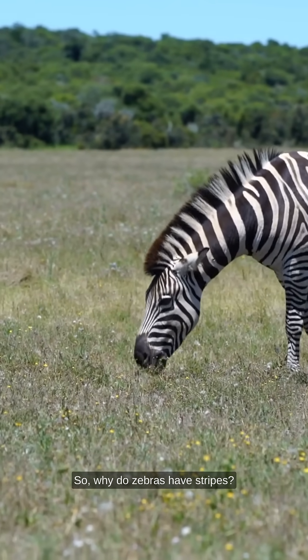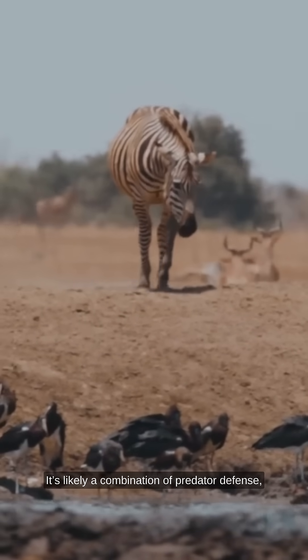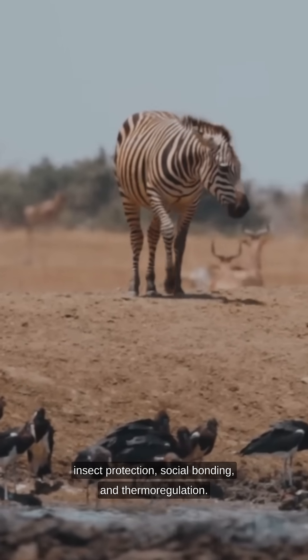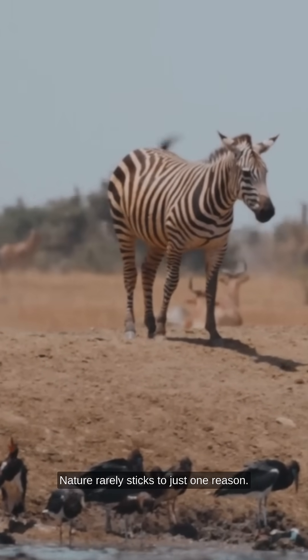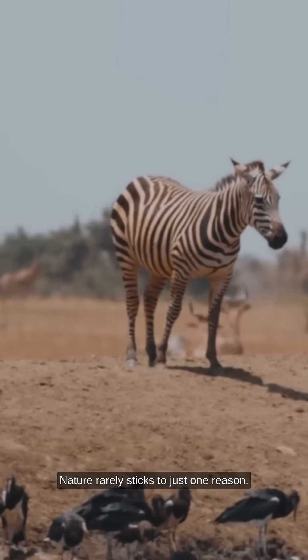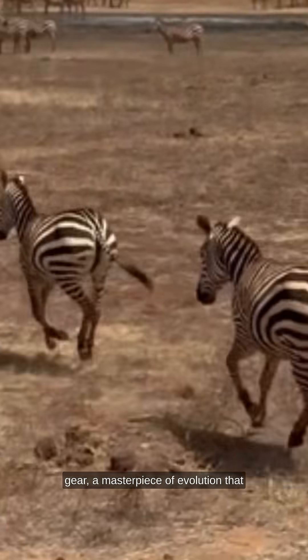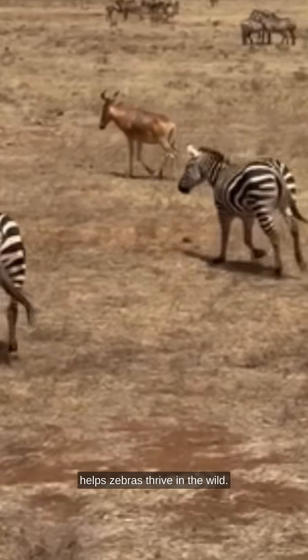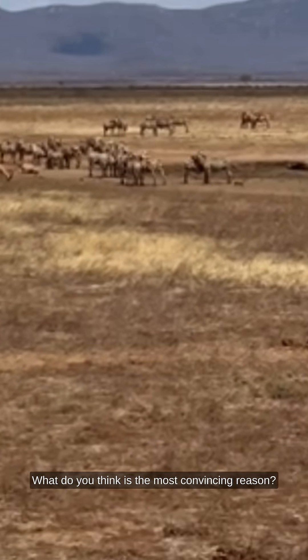So, why do zebras have stripes? It's likely a combination of predator defense, insect protection, social bonding, and thermoregulation. Nature rarely sticks to just one reason. Those stripes are multi-purpose survival gear — a masterpiece of evolution that helps zebras thrive in the wild. What do you think is the most convincing reason?